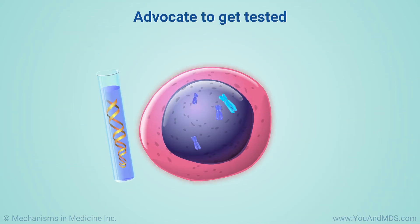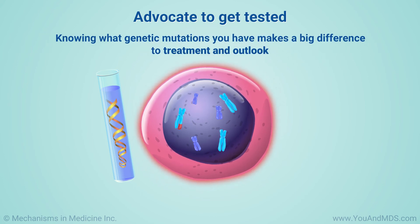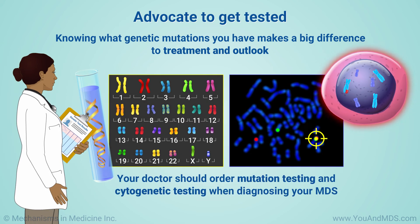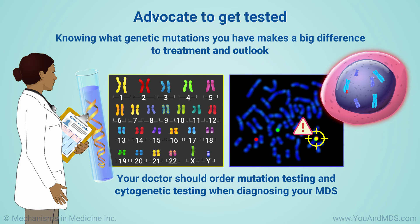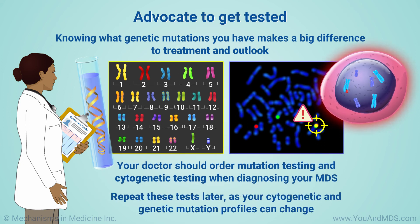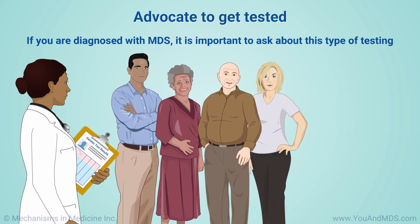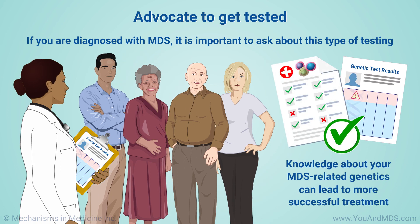In the case of MDS, knowing what genetic mutations you have makes a big difference to treatment and outlook. Your doctor should also order cytogenetic testing when diagnosing your MDS. This looks at the chromosomes, where DNA is stored, and adds to the information from mutation testing. It can be important to repeat these tests later, as your cytogenetic and genetic mutation profiles can change. If you are diagnosed with MDS, it is important to ask about this type of testing. Knowledge about your MDS-related genetics can lead to more successful treatment.